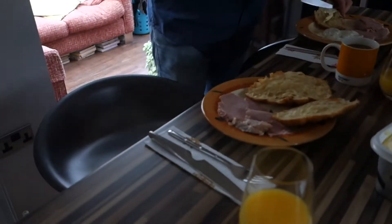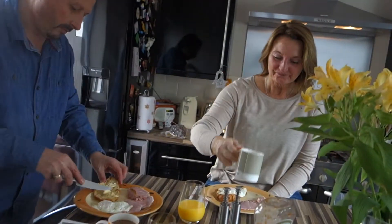We all decided to have a family breakfast this morning. We never eat breakfast.